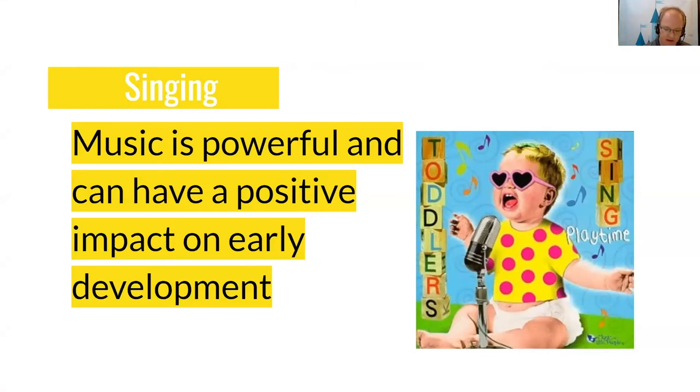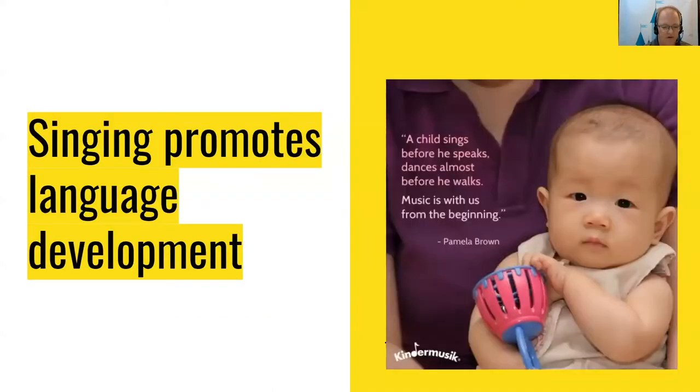Here are some facts: if children know eight nursery rhymes by heart by the time they are four years old, they're usually among the best readers by the time they are eight years old. Research shows when parents engage their child with singing songs, reciting rhymes, and telling stories, vocabulary and language skills improve. Singing promotes language development. As Pamela Brown said, a child sings before he speaks, dances almost before he walks — music is with us from the beginning.